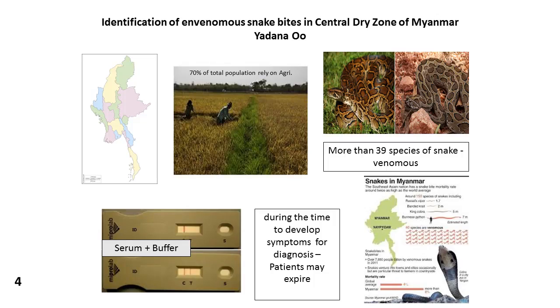Sometimes clinical signs develop and sometimes they don't, because not every snake bite is the same. So what we have to do is develop some diagnostic tests to identify snake bites.